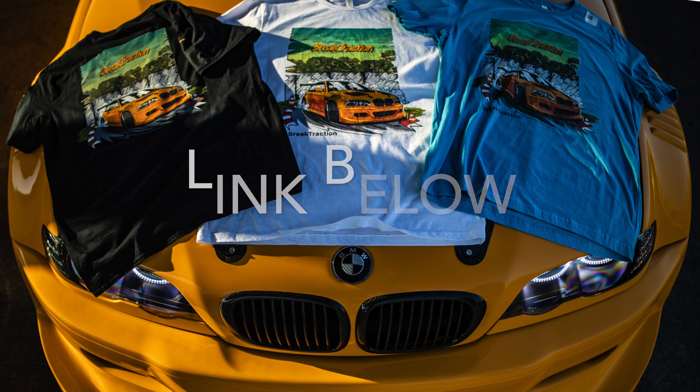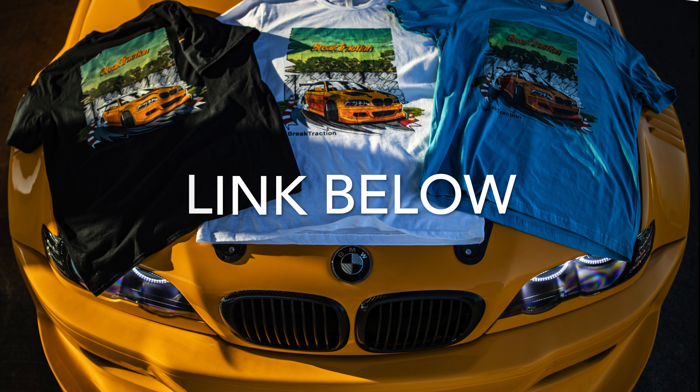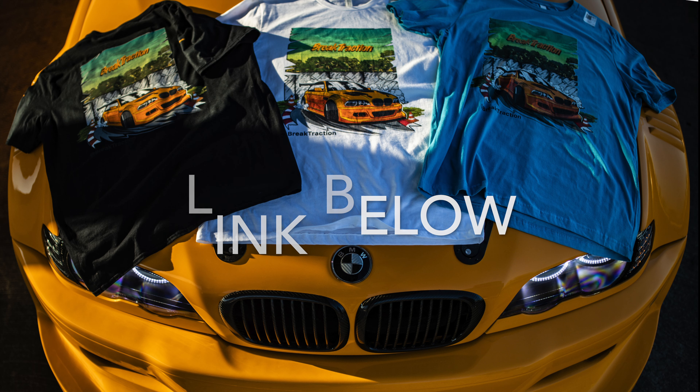What is up you guys, so I finally dropped some merch. If you want to help and support the channel, go ahead and click on the link below — it will take you to my TeeSpring website where you will see hoodies, shirts, and I think there's like a sticker. If you want to see more cool things happen to the E46 GTR, definitely buy a shirt because it's gonna help me out a lot.